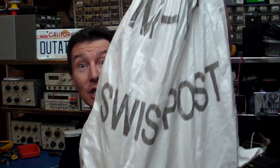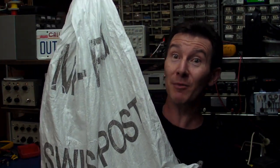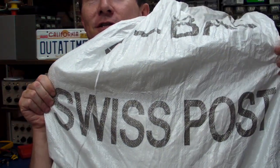Merry Christmas, everyone. I thought it was Christmas today at work. Look what I got — check it out. This huge satchel. You've got to be excited when you get something like this. I've never gotten this huge, like, Santa sack-type satchel. And guess who it's from? It's from the Swiss Post Office.